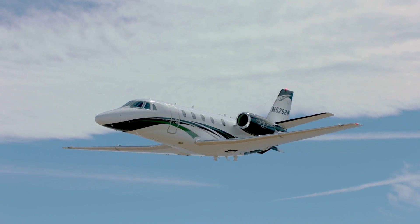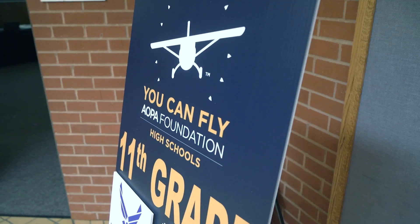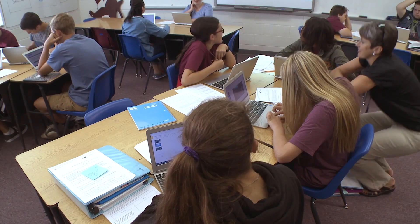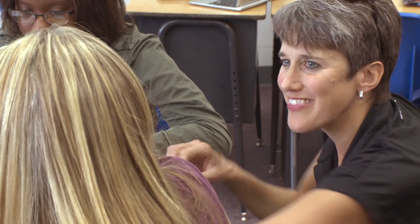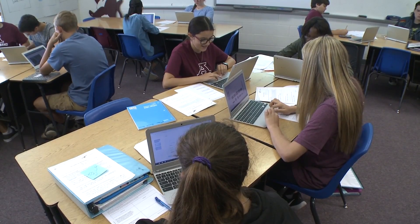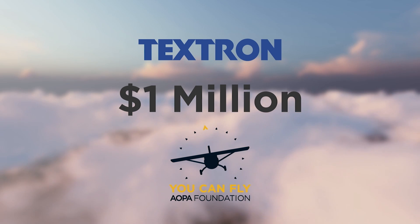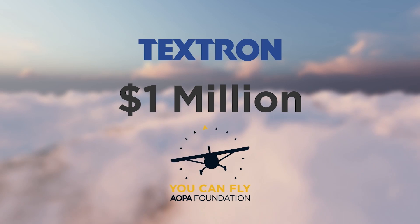At Textron, we're very excited to be part of the AOPA Foundation's You Can Fly program. Our company has a long history in general aviation with Cessna, Beechcraft, and Bell, and we're really excited about the opportunity to grow and expand the program to touch even more high school students across our country. The materials on the You Can Fly program are absolutely brilliantly done — it's a great STEM foundation and a way to get people passionate about our industry. We're excited to be part of the program, and today we're announcing a million-dollar gift that will help the program continue to grow and touch even more high school students across our country.